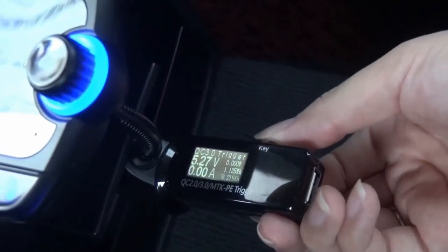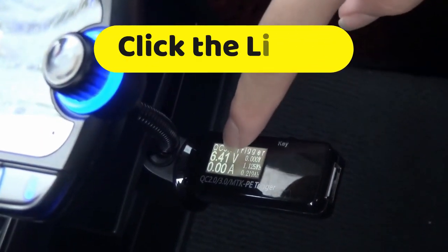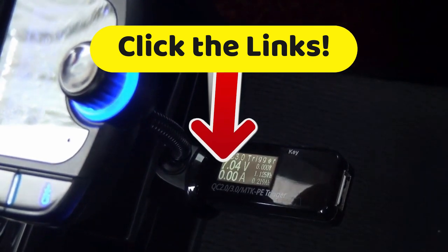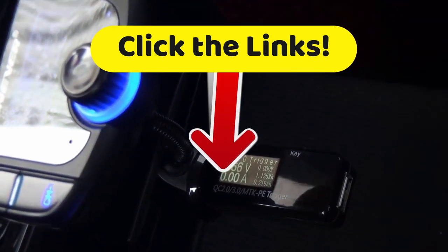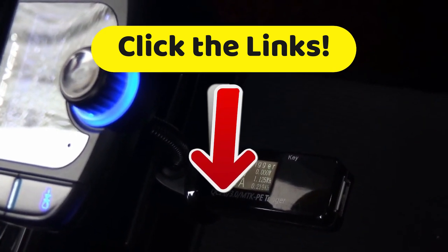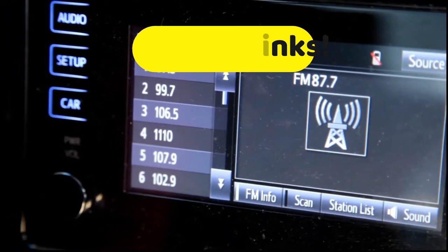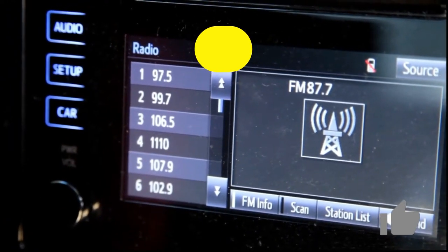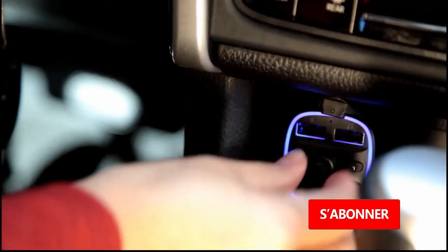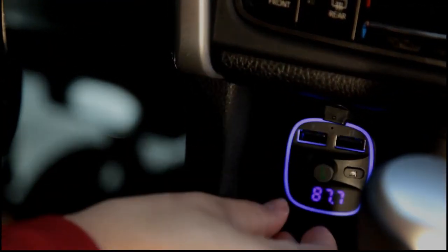Head down to the description and click on the links to get the most complete specifications for all of these fine products, not to mention the best prices we've found for you across the internet. If this video helped you tune in to some really good deals, please give us a thumbs up. If not, give us two thumbs down and leave us a comment for how we can improve. Subscribe to the channel to support us and stay up to date with our upcoming videos. Until next time — this has been Top Tech.